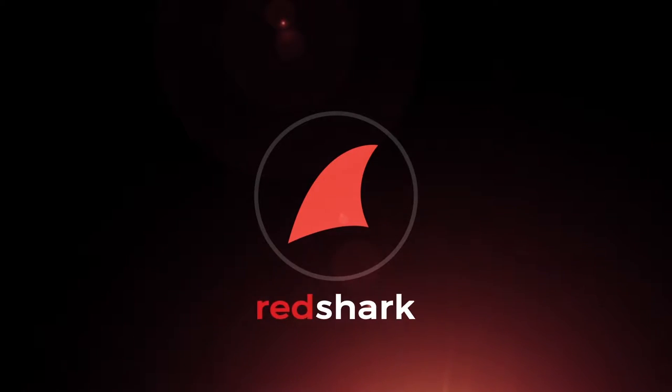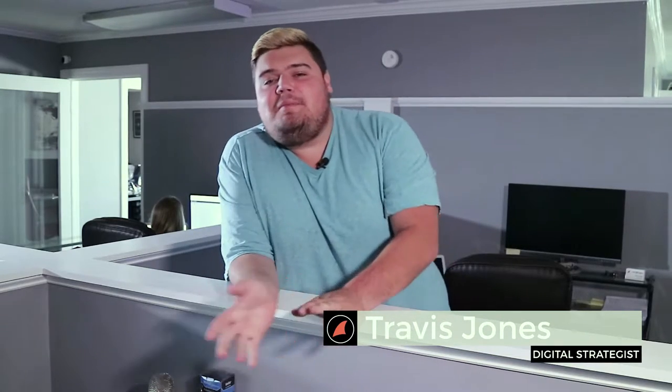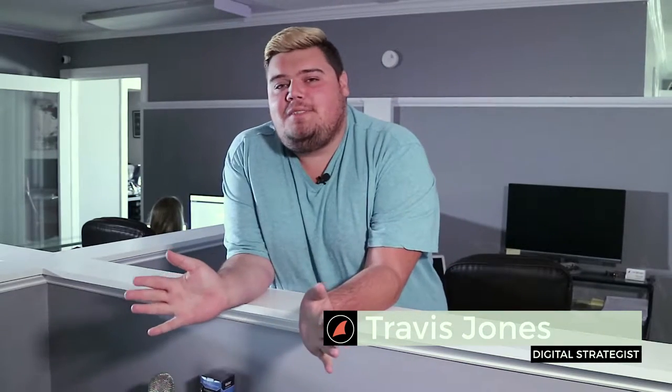Hey guys, is your site as responsive as Mike? Welcome back to our channel. My name is Travis, I am one of the digital strategists here at Red Shark Digital, and today I'm going to be talking to you guys about responsive websites.